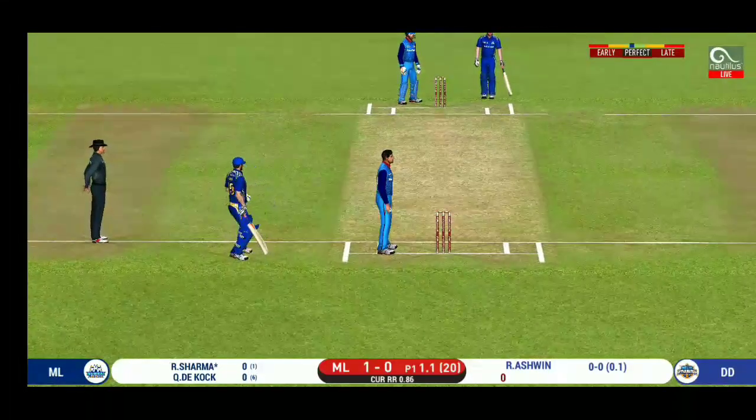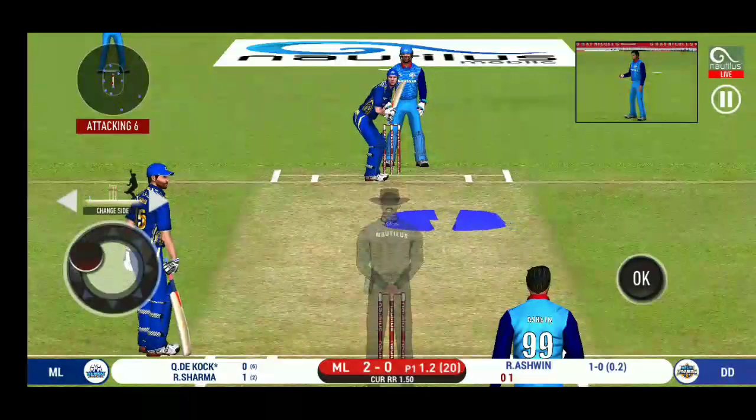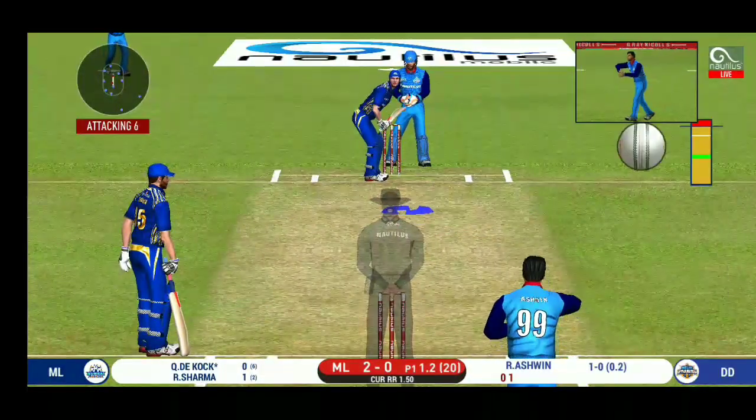That was a quick single. Nice running between the wickets — that is excellent running between the wickets. The bowler is bowling from his favourite end.